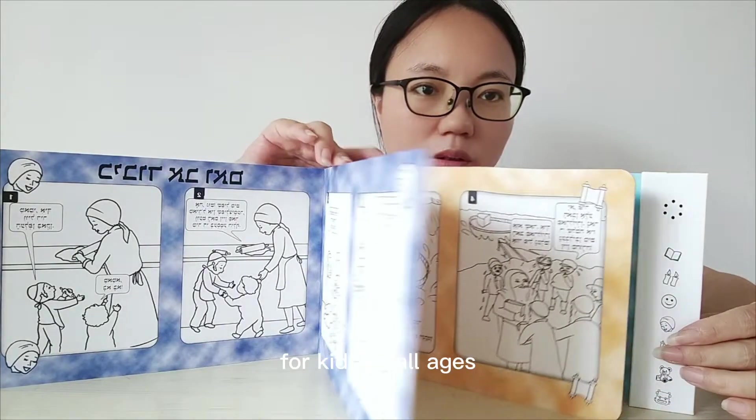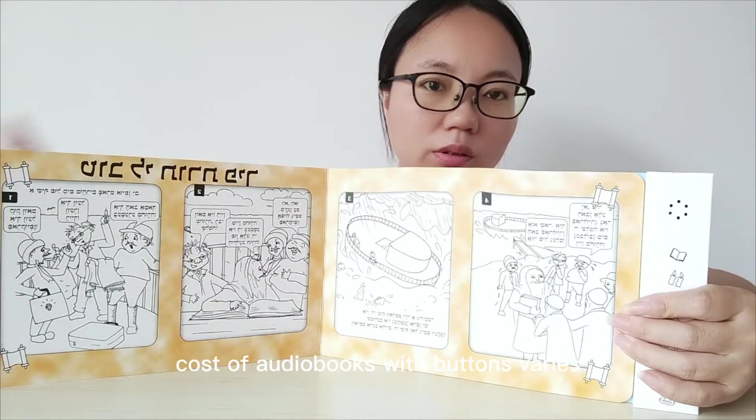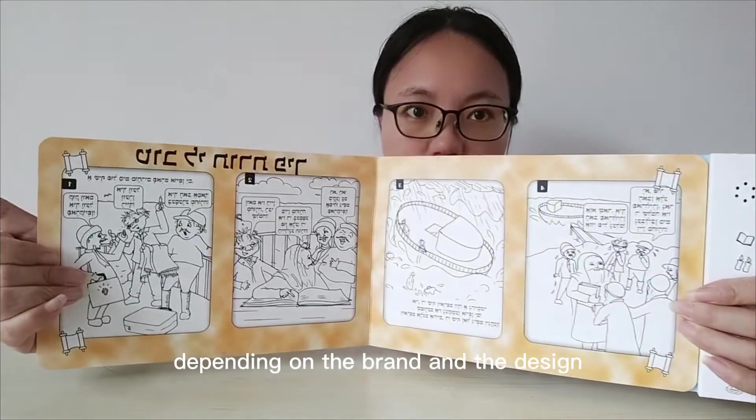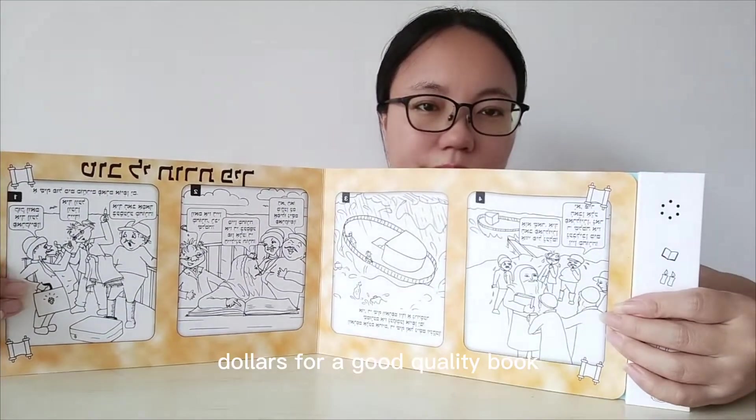Audiobooks with buttons are a great gift for kids of all ages, and they are a fun way to encourage your child's love of learning. The cost of audiobooks with buttons varies depending on the brand and the design. You can expect to pay anywhere from $10 to $20 for a good quality book.